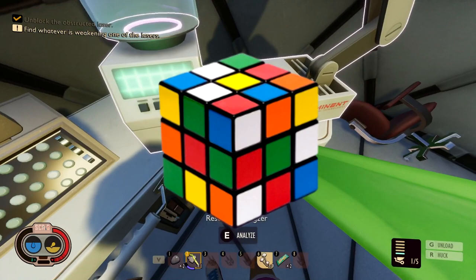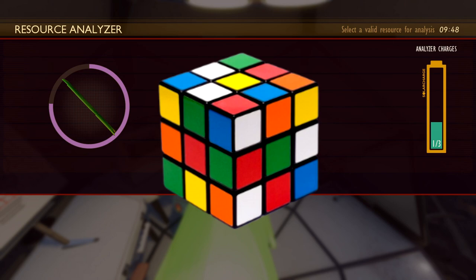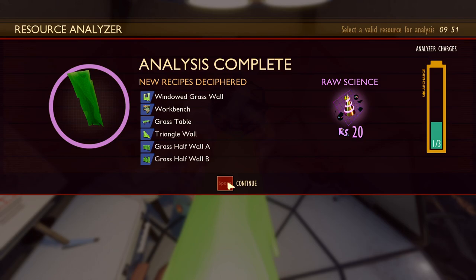First up is a Rubik's Cube. Everyone has likely seen or owned one of these. Originally created in the 70s, it became super popular in the 1980s. I think it would be amazing if we had to either solve a Rubik's Cube to complete a quest, or maybe find some missing stickers to complete it.